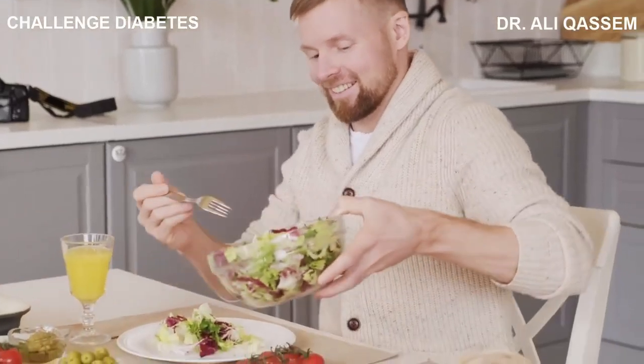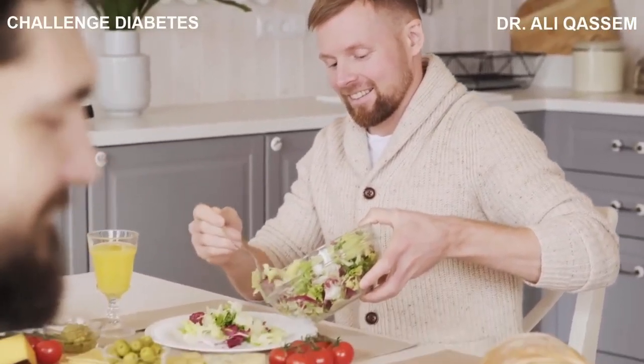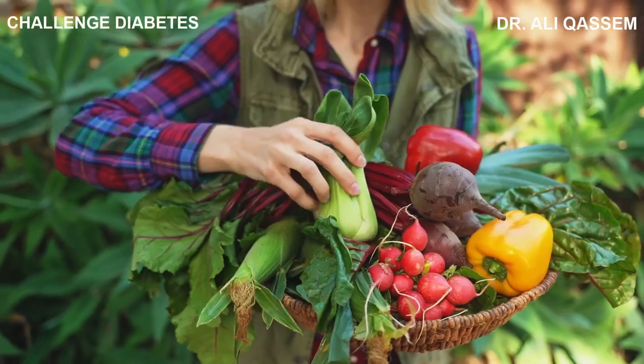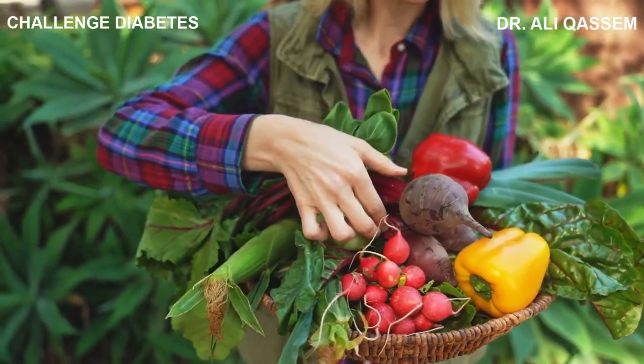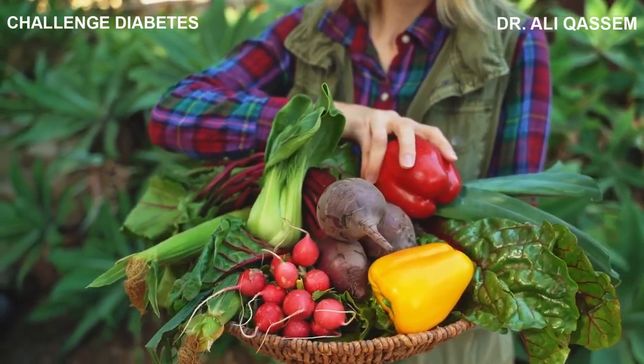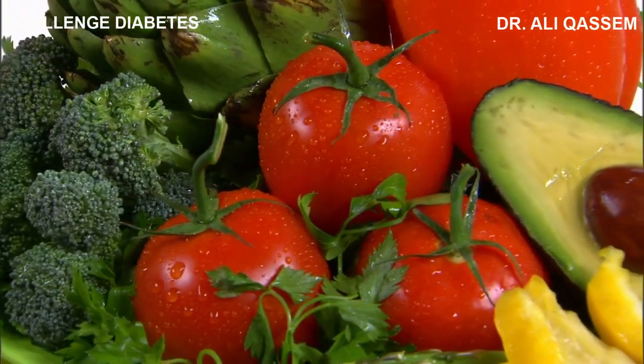Let's talk about the power of fresh, whole foods. Fresh fruits, vegetables, lean meats, and whole grains should form the bulk of your diet. These foods are not only packed with essential nutrients, but they also lack the harmful additives found in many processed foods. Remember, the closer a food is to its natural state, the better it is for your body.